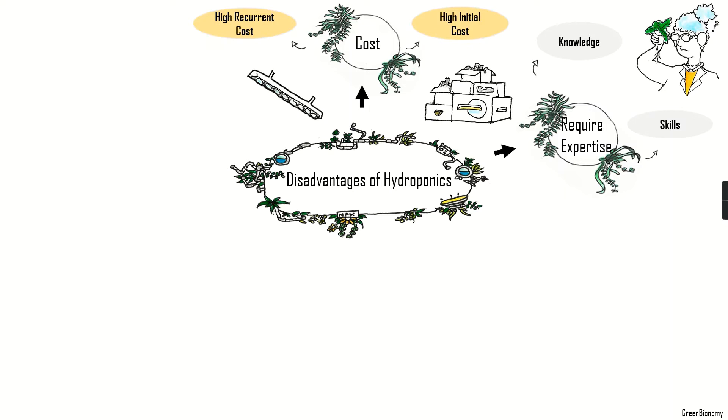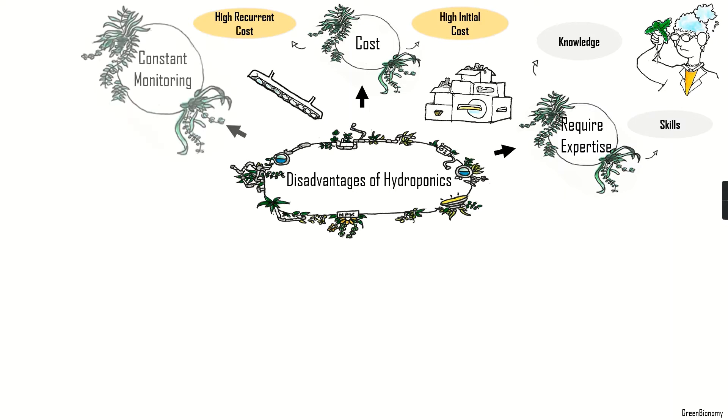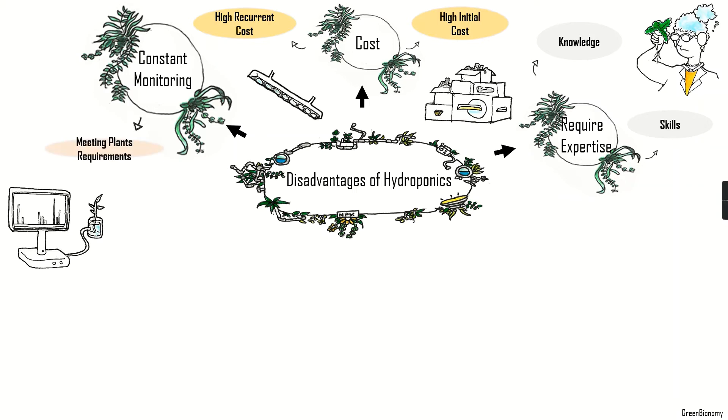Related to that, a third problem is the micromanagement of the plant, which requires constant monitoring and maintenance. When not fully automated, a hydroponic system needs to be closely monitored and adjusted so that the plant's needs are met — for example, monitoring the nutrients, the light intensity and duration, the temperature, the ventilation, and other parameters.